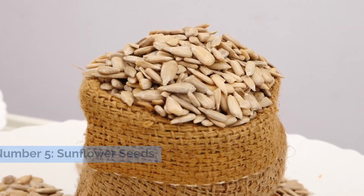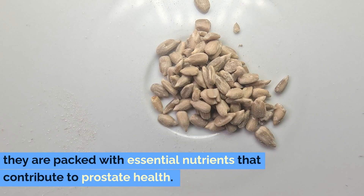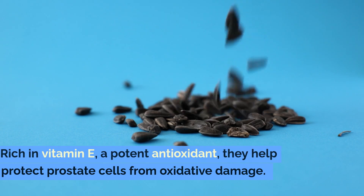Number five: sunflower seeds. Sunflower seeds are more than just a tasty snack — they are packed with essential nutrients that contribute to prostate health. Rich in vitamin E, a potent antioxidant, they help protect prostate cells from oxidative damage.